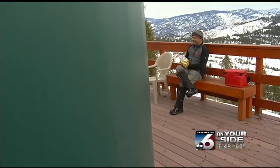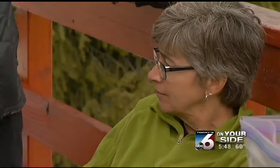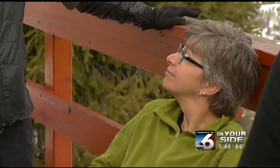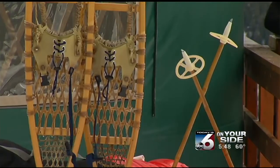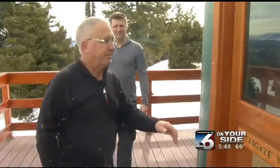Where lunchtime feeds the body and the soul. Just imagine that — getting away from all the hustle and bustle of the city. You just sit out here and look at the views and the snow. It's so peaceful and quiet.